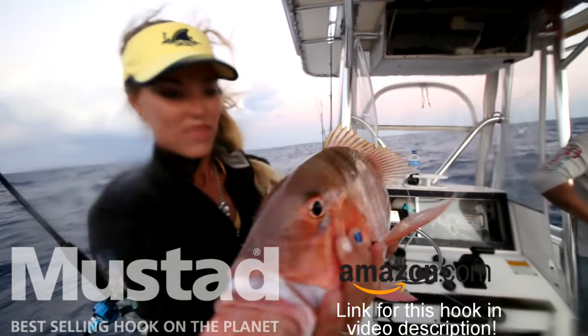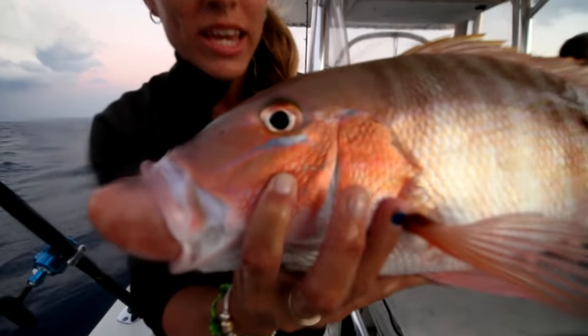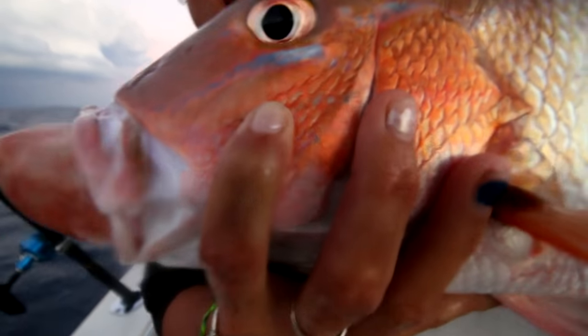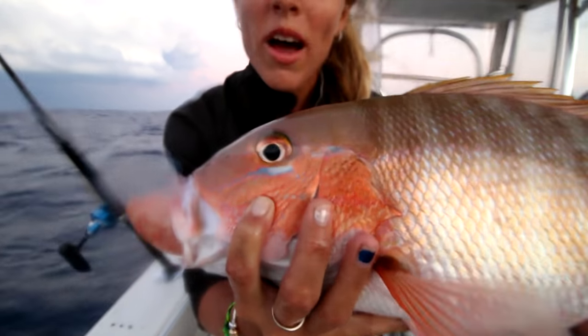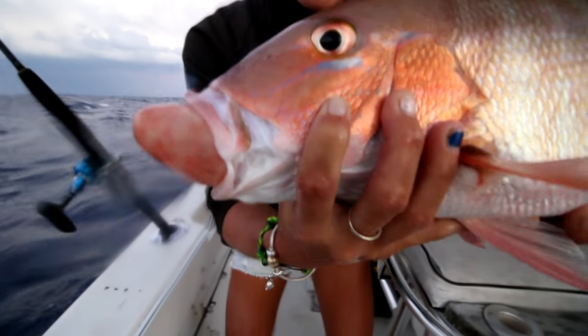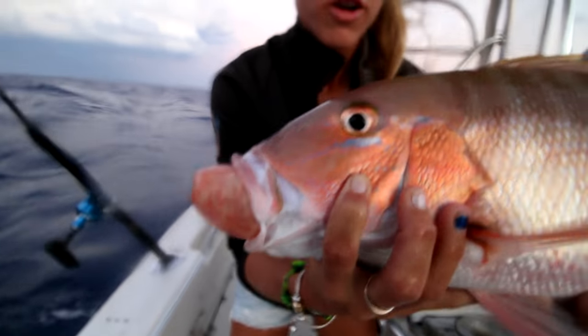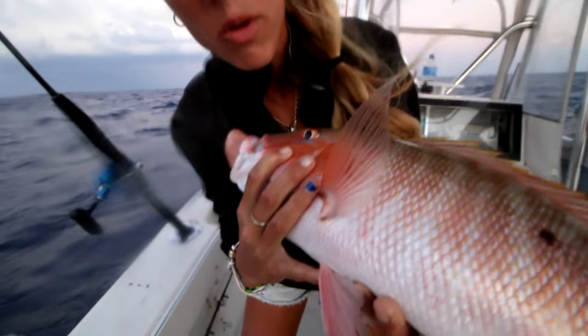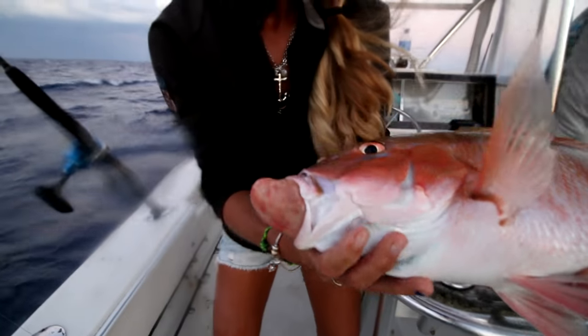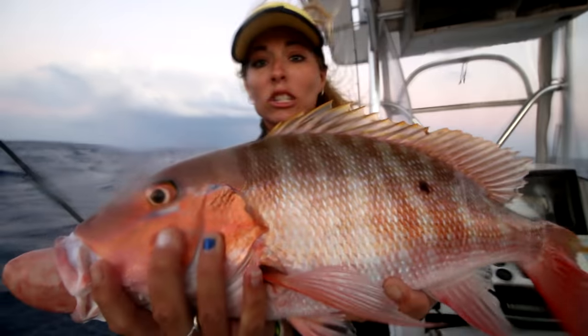Just a quick side note - I get this question quite a bit and never explain it. You see this thing in his mouth right here? That's from the fish's air bladder getting blown up from being down deep. Because I brought him up from over 130 feet of water, this fish's air bladder is completely blown up because the pressure is different up here. That's what that is.